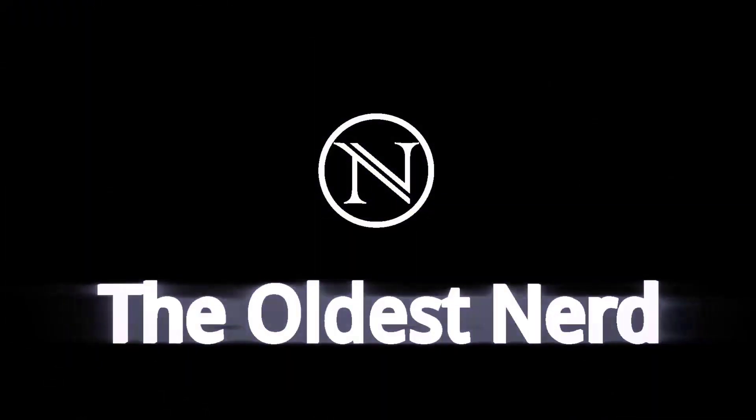We've waited almost forever and we now have a new live-action Star Trek. Hello out there, I'm the Oldest Nerd. And before we get started on talking about the Kobayashi Maru, Episode 1 of Season 4 of Star Trek Discovery,